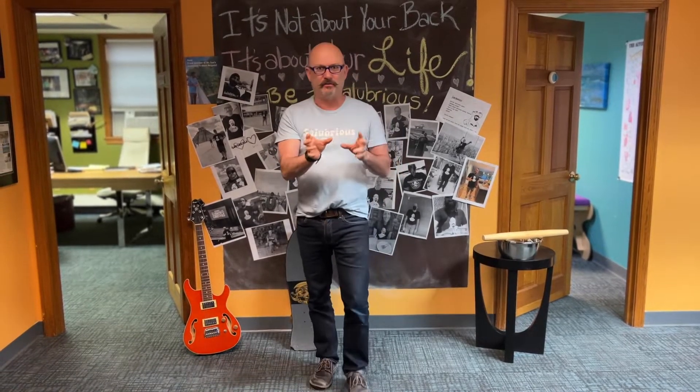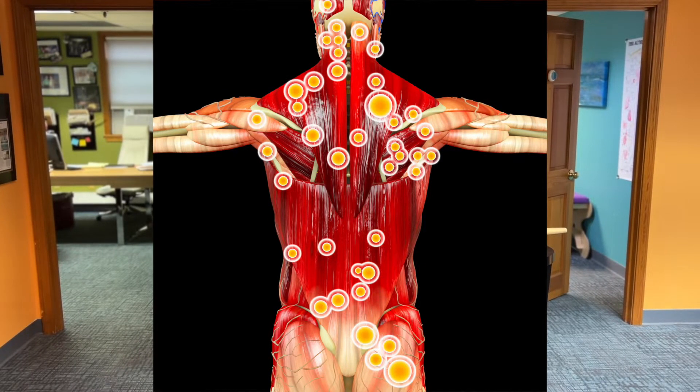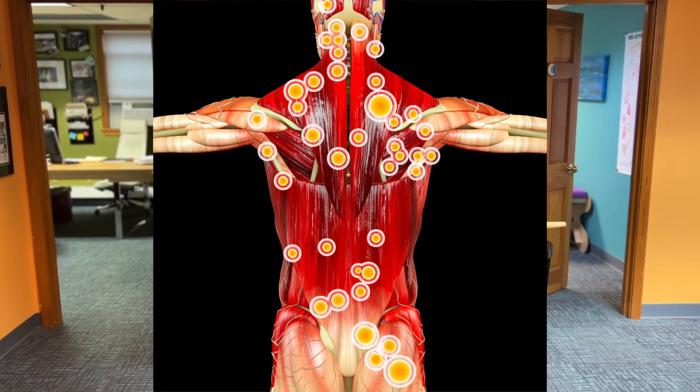A trigger point is an area of muscle, usually in the middle of the muscle — what's called the muscle belly — that is under a lot of repetitive stress. If you can imagine the stress of rubbing your fingers together, rub them and rub them. What happens in a muscle, let's say if you're lifting something all day long or mousing all day long, there's friction in the muscle that leads to irritation, inflammation, and even adhesions in the fibers. Just like your fingers should be getting warm, the muscle will become inflamed and knotted up.